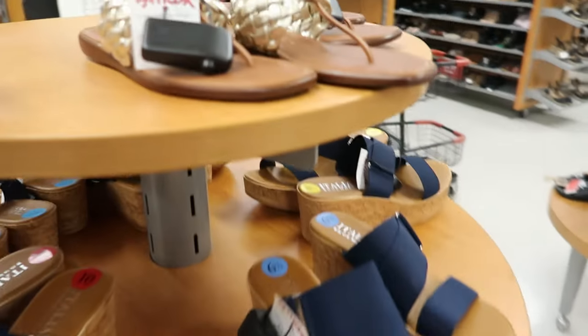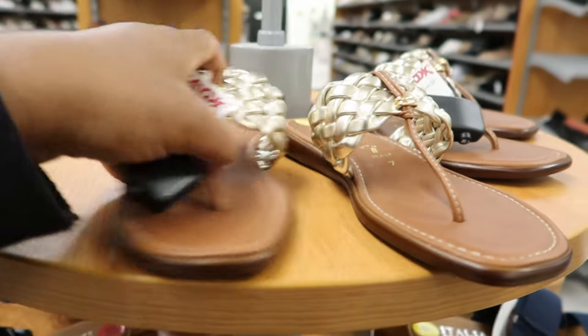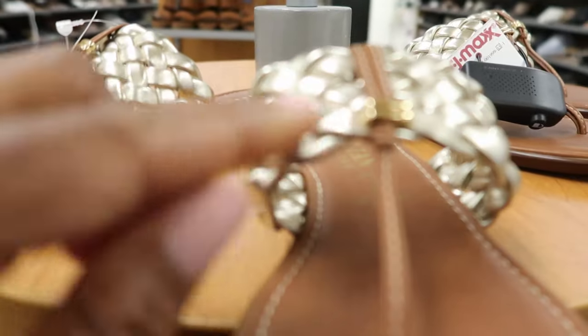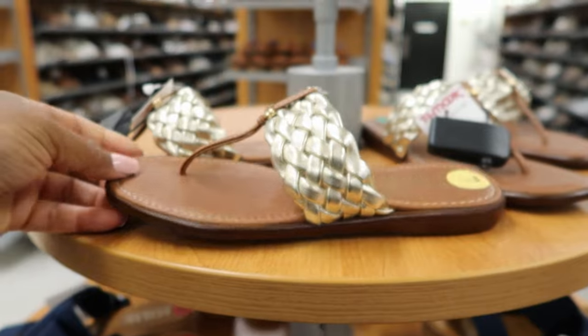And then they have these ones up here by Italian Shoemaker. These are $19.99. These are cute — it's gold and it has a little gold detailing right there. These are really cute. I like those.